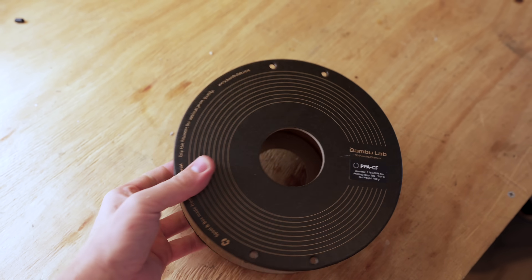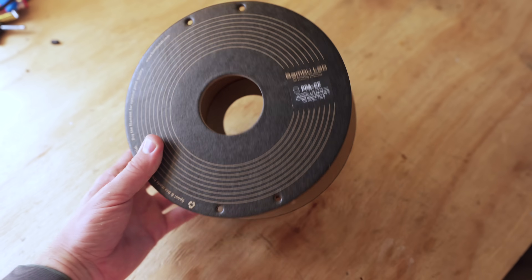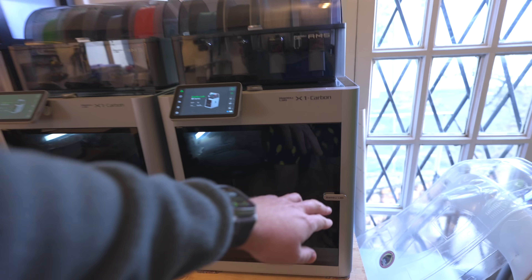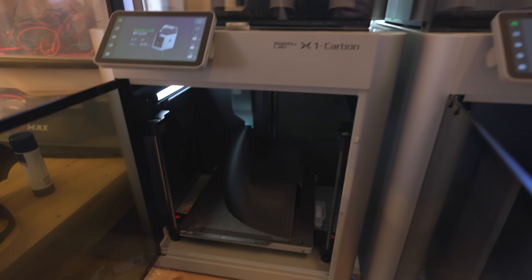Next came the not-so-simple process of bringing this design to life. I decided to 3D print it in eight separate pieces using Bambu's toughest and most heat-resistant filament, PPACF. The front two pieces are finished and they look awesome — these are definitely the biggest prints I've ever done.